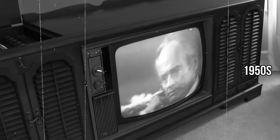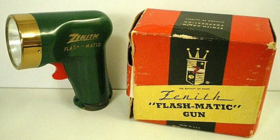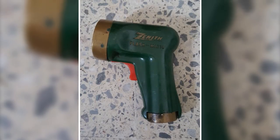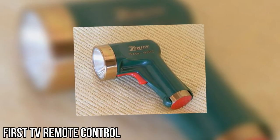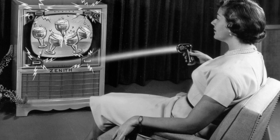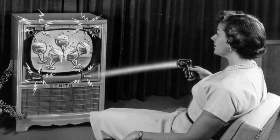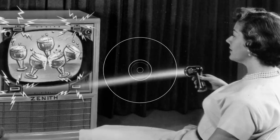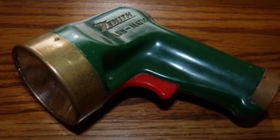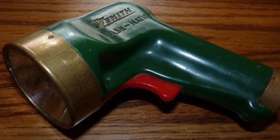Step into the 1950s, an era where TV begins to add color to our lives and introduces a touch of magic — the remote control. It's 1950, and Zenith is making history. They roll out the first TV remote control, but here's the kicker: it doesn't have buttons. This remote works like a flashlight, using light to change channels and control the volume. It's a far cry from the remotes we know today, but back then it was like wielding a futuristic tool right in your living room.